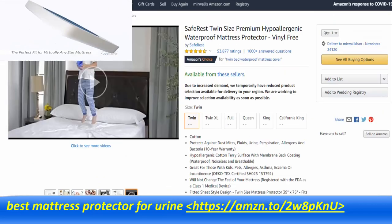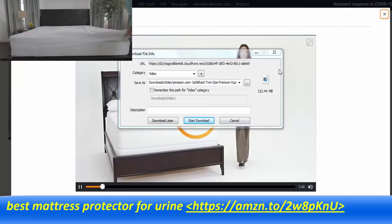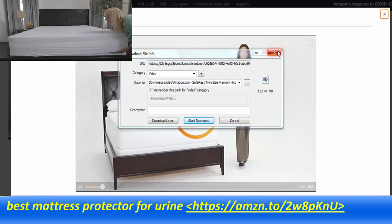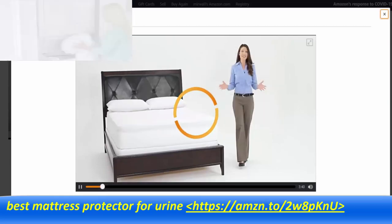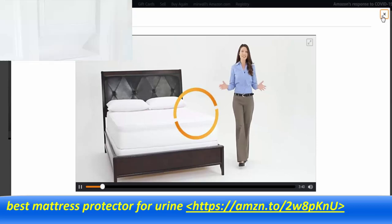Installation of our encasements is simple and convenient, with our clever zipper construction that opens on three sides, allowing you to place the mattress inside with less effort. For easy maintenance, our encasements are fully machine washable and can be dried on the low heat setting.